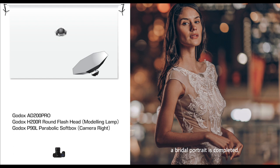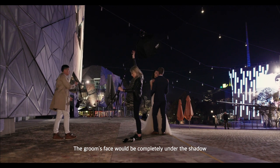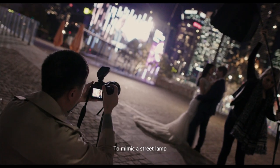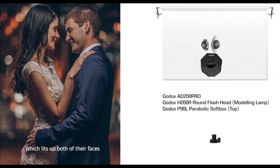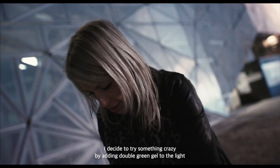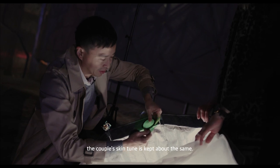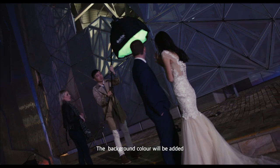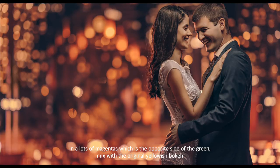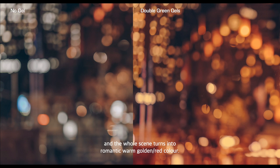A bridal portrait is completed. For the couple shot, if I keep the light where it was, the groom's face would be completely in shadow — so I place the light right above the couple's heads to mimic a street lamp, lighting up both their faces. I then try something creative by adding double green gel to the light. With custom white balance, the couple's skin tone stays consistent, while the background colour shifts to lots of magentas — the opposite of green. Mixed with the original yellowish bokeh, the whole scene turns into a romantic warm golden-red colour.